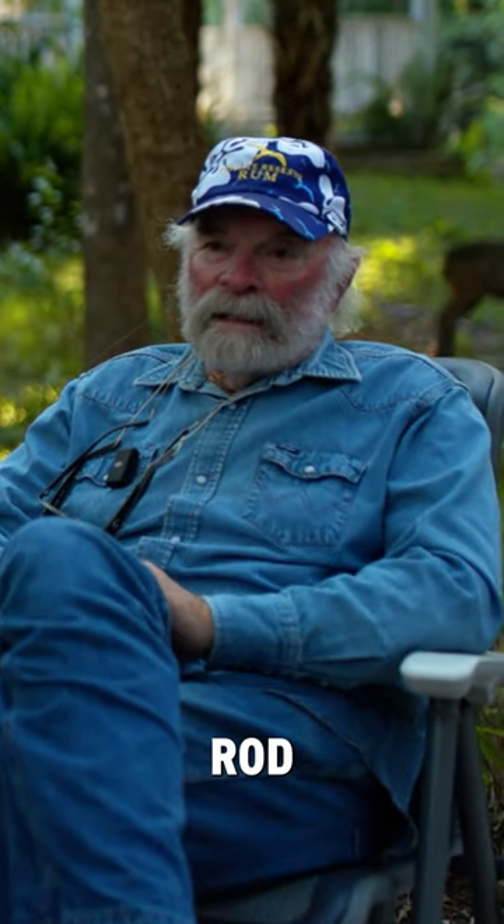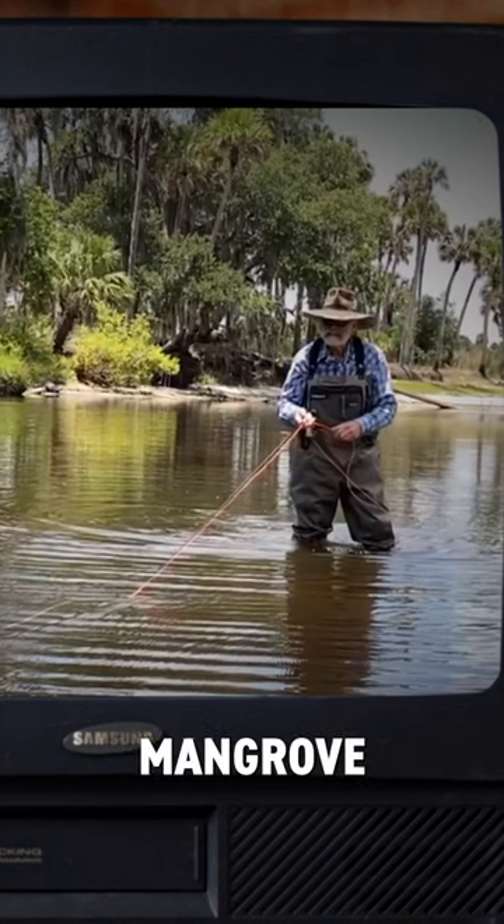Flip, what is your favorite TFO fly rod? I don't have to even think about that one. My favorite rod made by TFO is the Mangrove Coast.